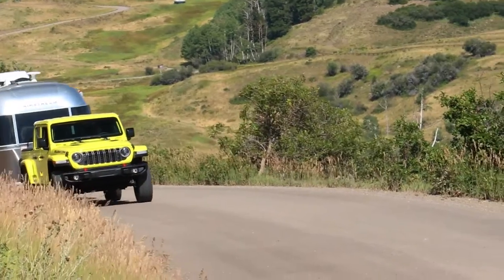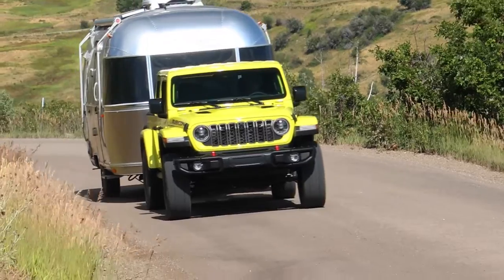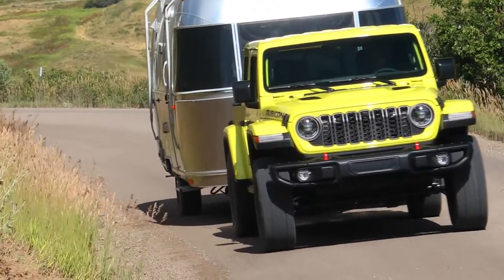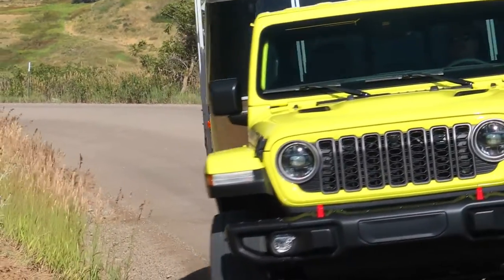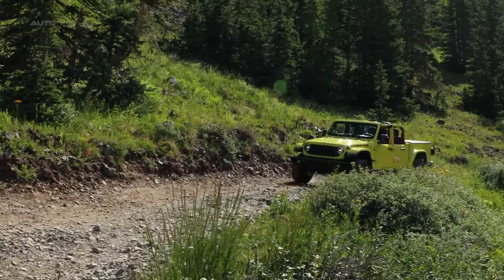The exterior has been revamped with a new seven-slot grille, windshield-integrated trail-ready stealth antenna, and seven new wheel designs. The truck offers the unique open-air freedom characteristic of the Jeep brand, with its folding windshield, three roof choices, and three door choices.